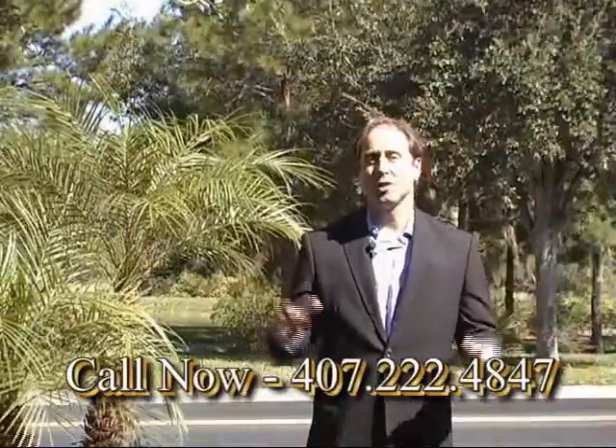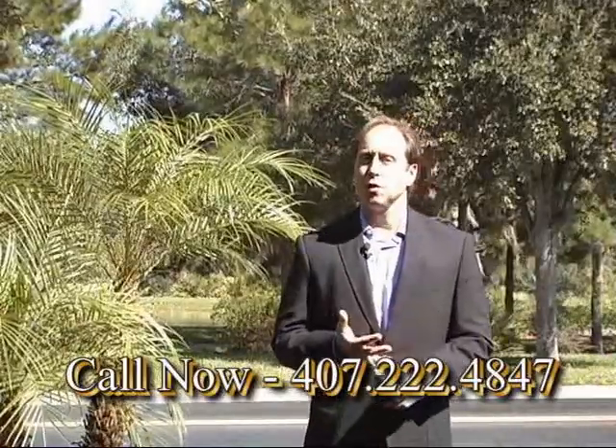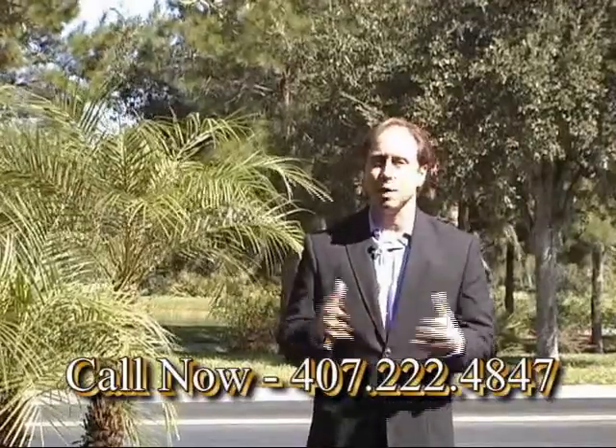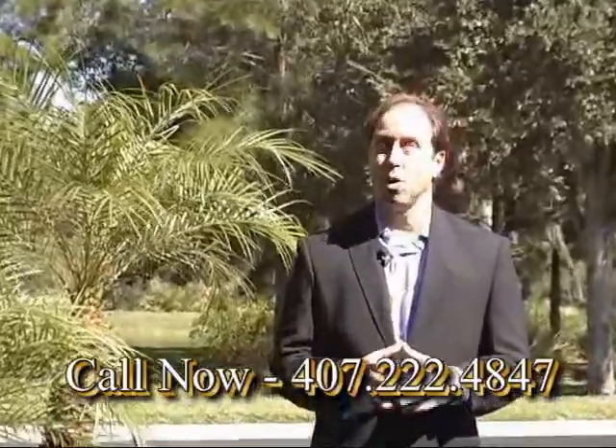This is a magnificent Solovita home. It overlooks the water and is close to all of Solovita's award-winning amenities. It has a courtyard and a separate guest house, which makes this home very livable, and the price is amazing. Call now to make your appointment to see this magnificent Solovita home. Until next time, I'm Dave Kramer for Abbey Road Realty.